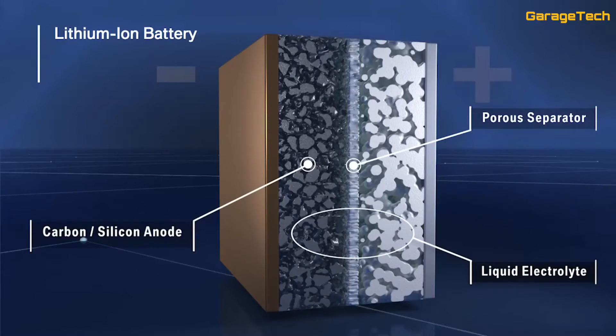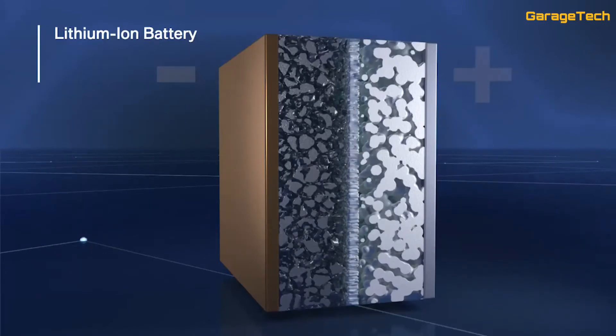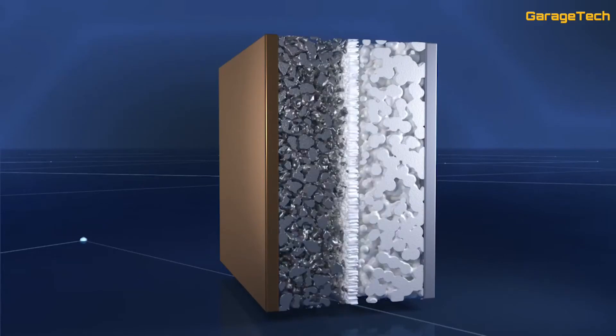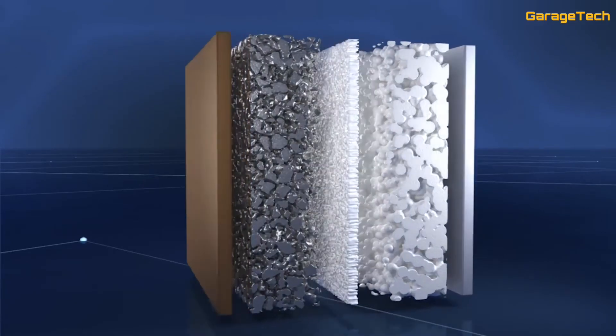Battery cell manufacturers around the world are focusing on improvement of the lithium-ion battery. However, this potential is limited. In order to create even more powerful batteries in the future, the BMW Group is conducting high-intensity research on next-generation batteries — the all-solid-state battery.